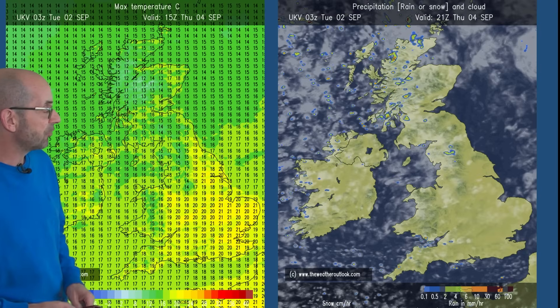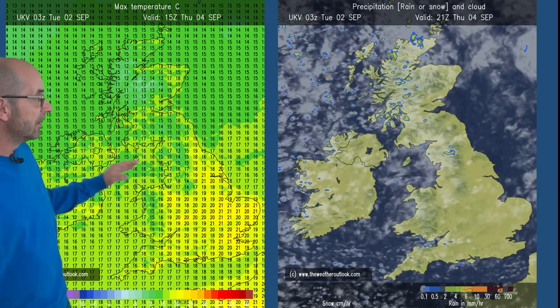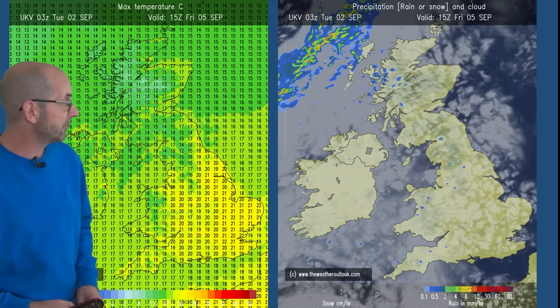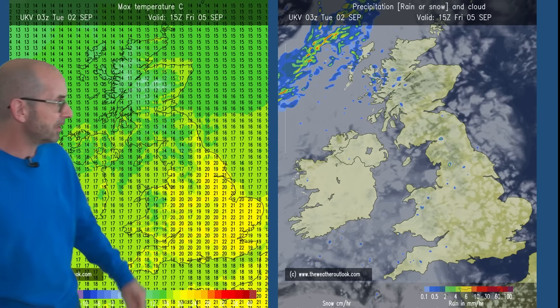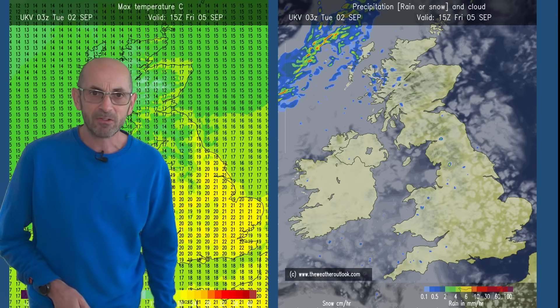Moving forwards to Thursday, it's showery. Temperatures not too far from average — 21, 22 maybe in central and eastern England, once more lower as you head northwards and westwards. By Friday, drier conditions, with temperatures maybe just nudging up a fraction but there isn't much in it. There are some nasty looking outbreaks of rain just off to the northwest, and I think that sets the theme to an extent through this period.